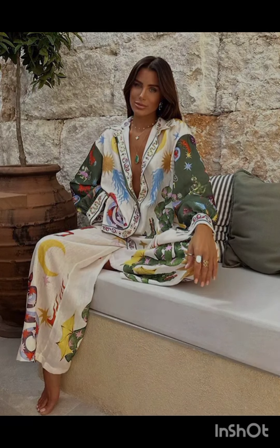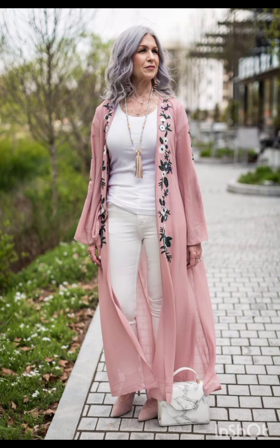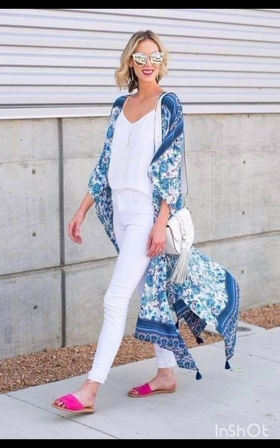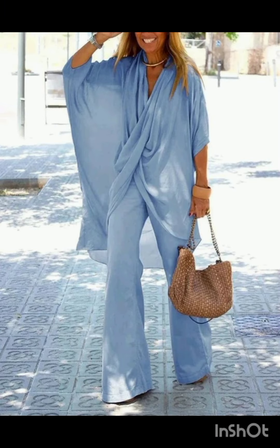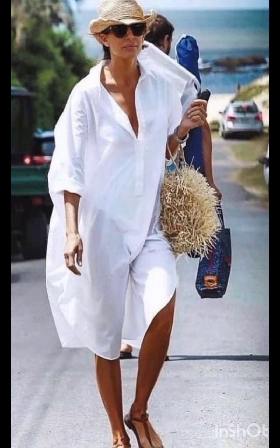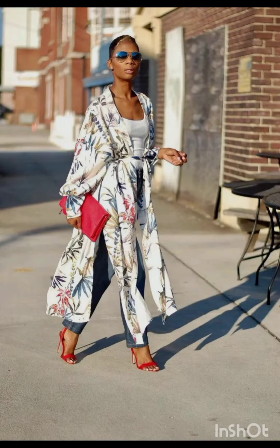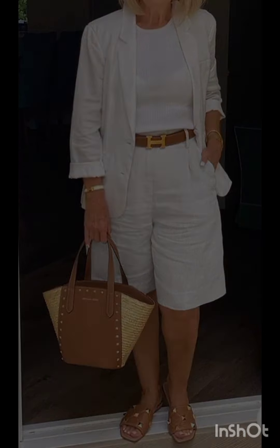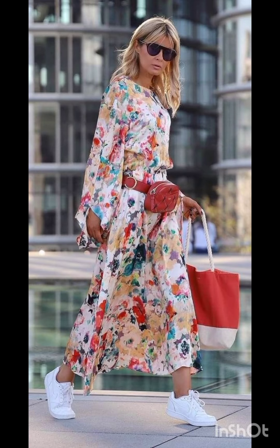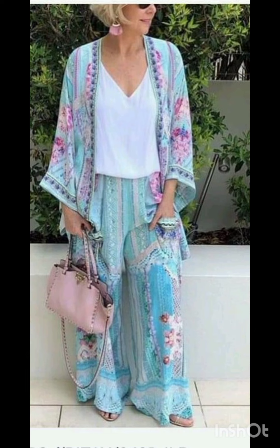Western dress fashion encompasses a wide range of styles, from casual to formal. It often includes jeans, t-shirts, dresses, suits, and various accessories. Trends evolve, but staples like denim, leather, and classic cuts remain popular. It is influenced by cultural shifts, celebrities, and designers, making it dynamic and diverse.